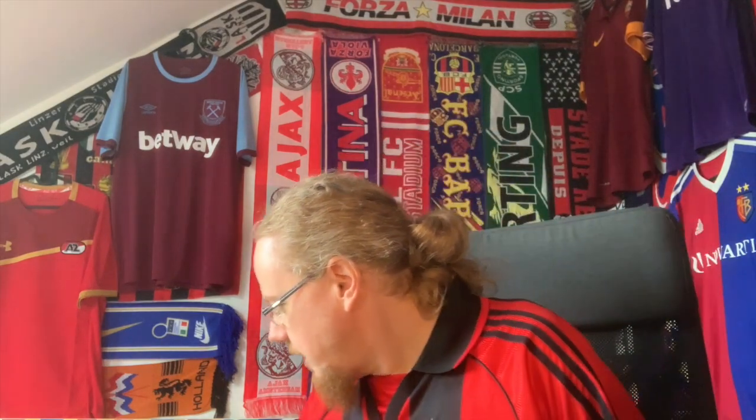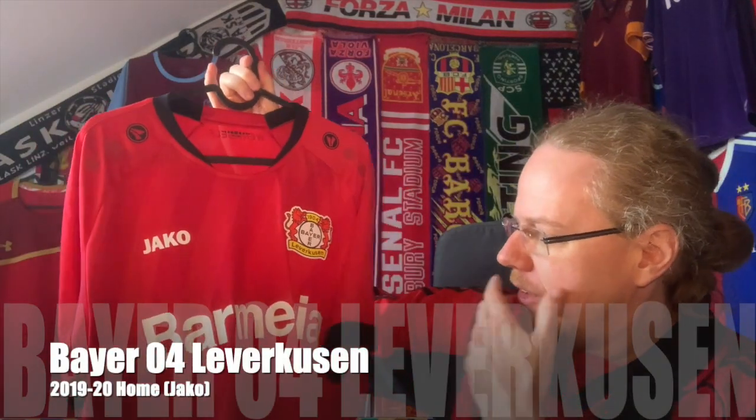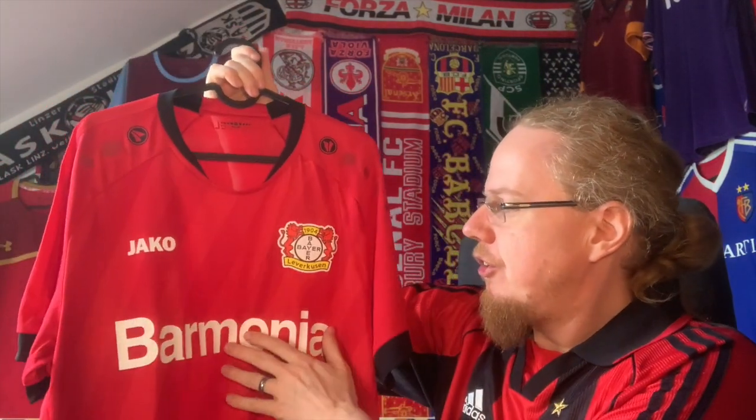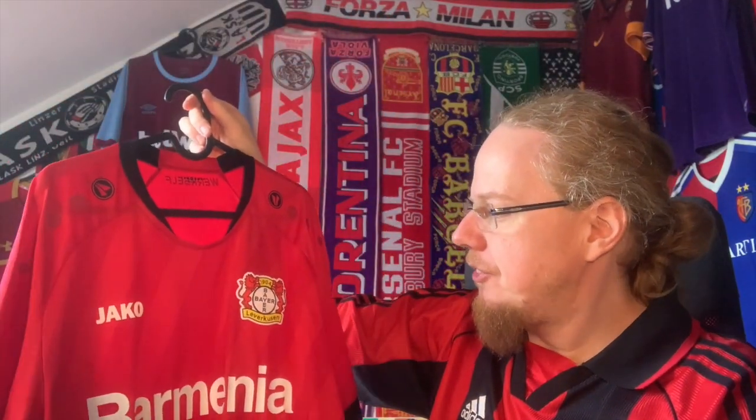I've only one Leverkusen shirt, mainly because I'm not a huge Leverkusen fan — though a black shirt looks very nice on them. They will probably play in white in Rome, but I have this home jersey — I think it's the 19/20 or 18/19 season. For me it's a classic Leverkusen jersey with some retro effect from the pinstriping. I really enjoyed this one; I want to say it was the first Jako jersey, but I might be wrong.